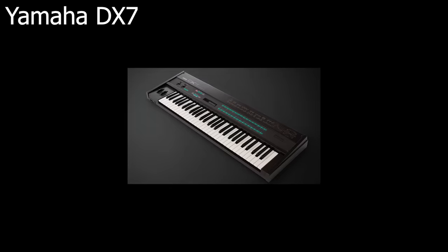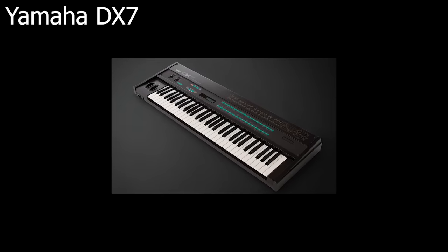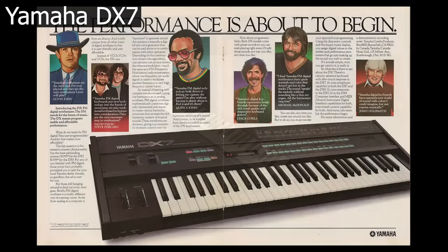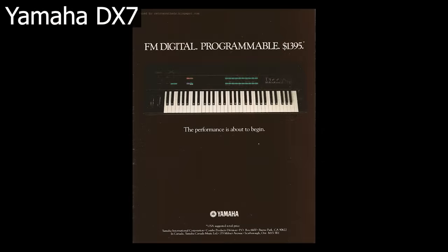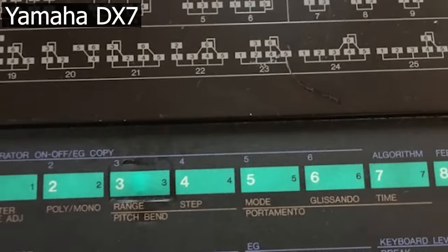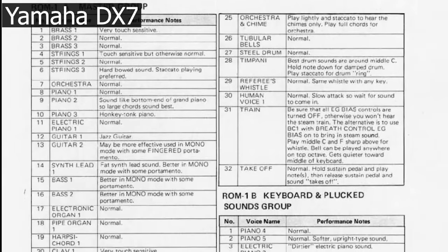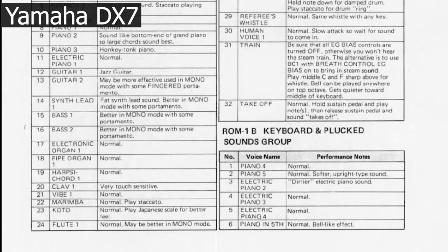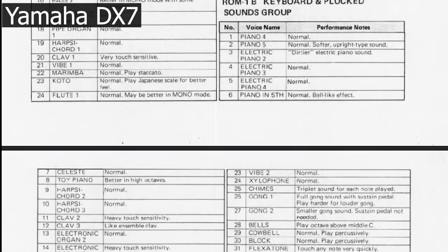Mega expensive Fairlight systems and old-school analog polysynths are however just a very small part of 80s music. In 1983, Yamaha shocked the music world with an affordable digital synth. No analog subtractive synthesis, but frequency modulation — also known as FM — was what made this beast roar. Its presets have been used so much by so many people, I could probably make several videos about it. Let's go for a few iconic examples.